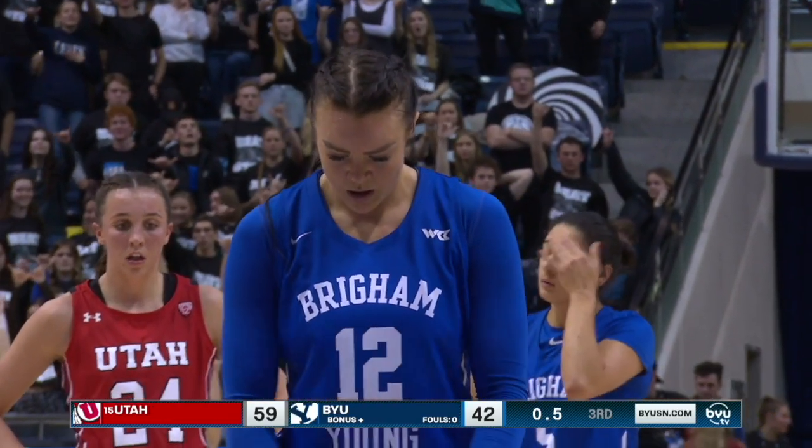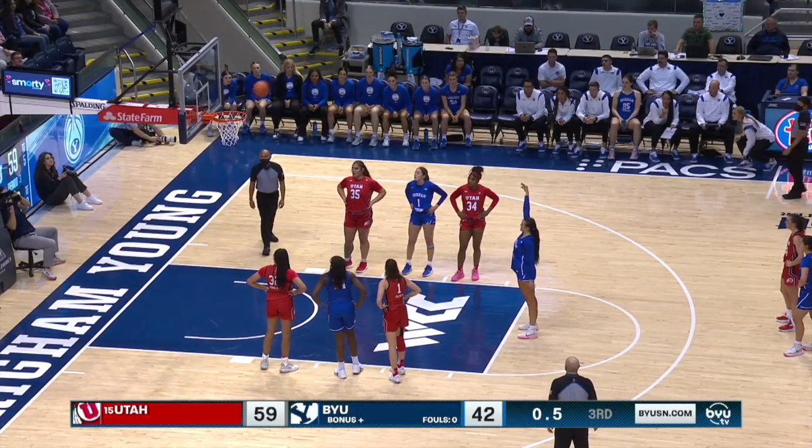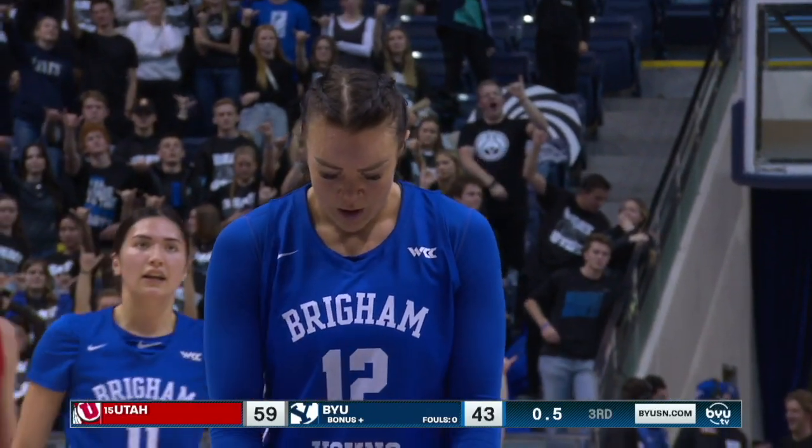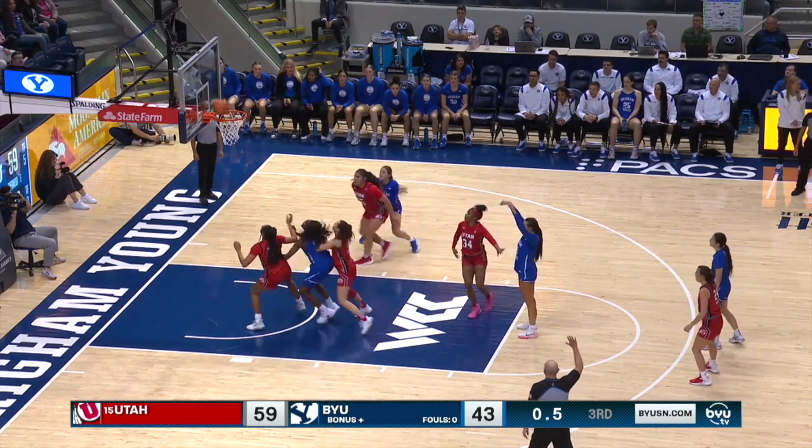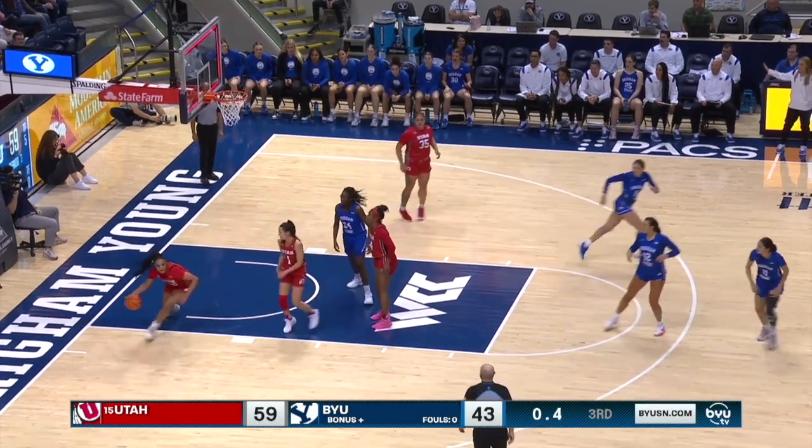It's been a fun matchup to watch in this third quarter frame, where we've seen Gustin and Peely guarding each other more so than the rest of the game. Both of the stars have showed up today.